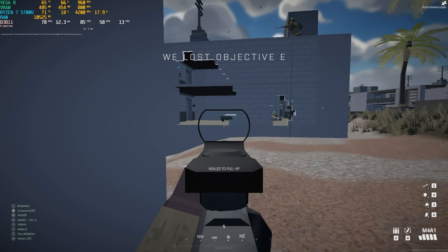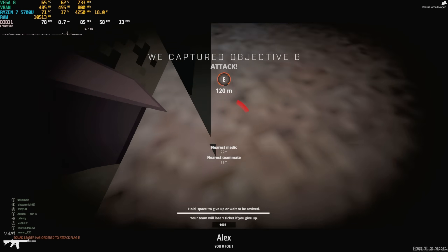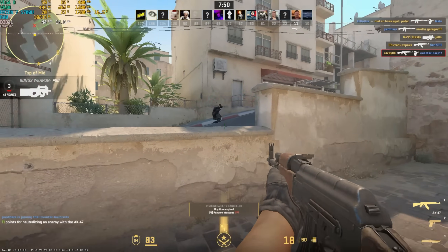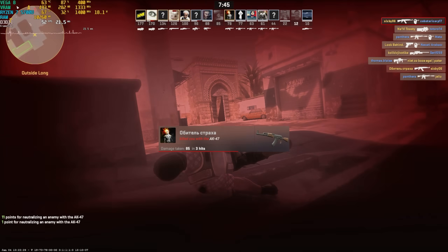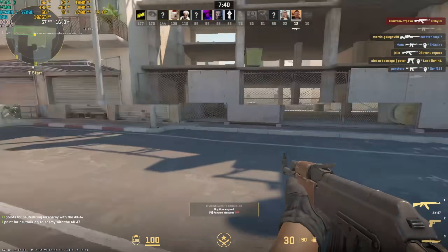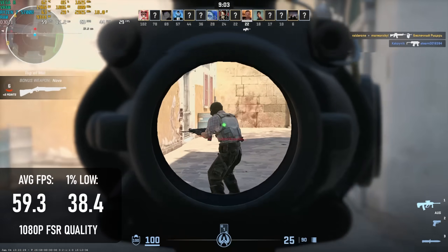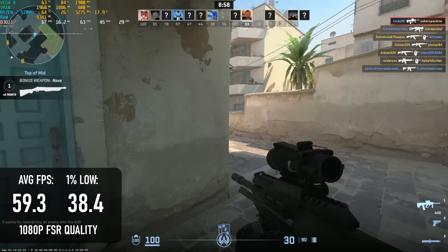Honestly, if I didn't hate this genre with a burning passion, I think I could have a good time here. Counter-Strike 2 is a little more demanding than I think some people would like. At 1080p low, I would normally turn off the default FSR upscaling, but doing so makes for a genuinely painful experience. Adding FSR quality is just enough to make things acceptable without ruining visibility, but averages at these settings almost reach 60, though lows are still very low.